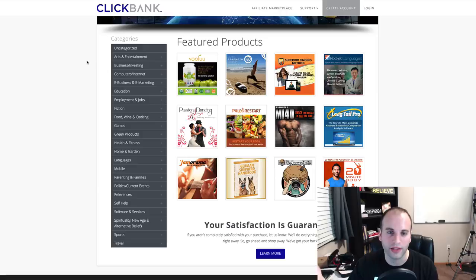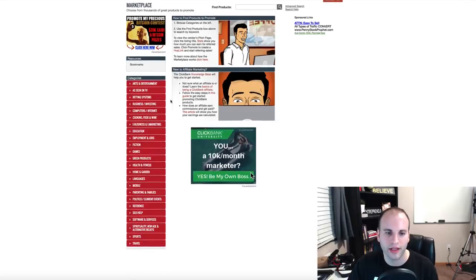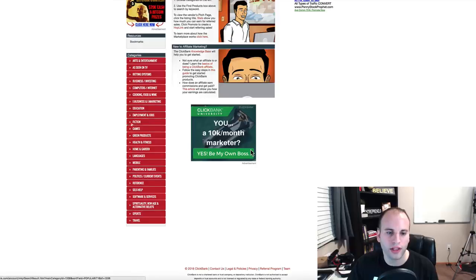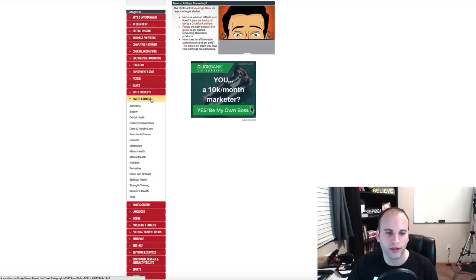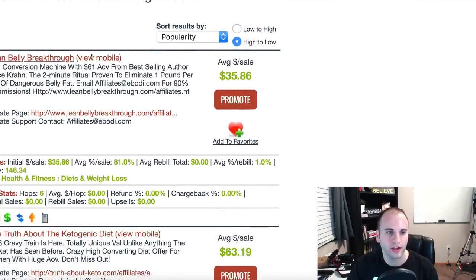Once you log in and sign up, you go to their affiliate marketplace, which looks like this. On the side you have all these different categories. We're in Health and Fitness right now — if I click on Diets and Weight Loss, you get all these different products you can promote. You can see the amount per sale, and if you click a product you get your link and can start promoting it, making money every time someone buys through your referral link. That's the basics of affiliate marketing.